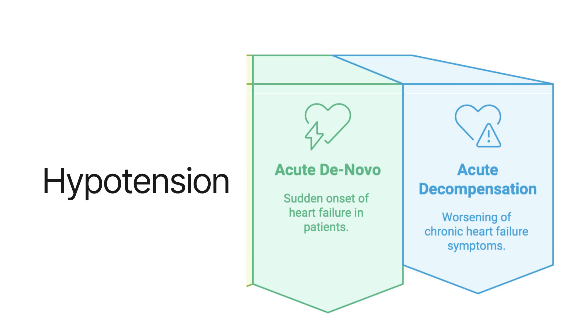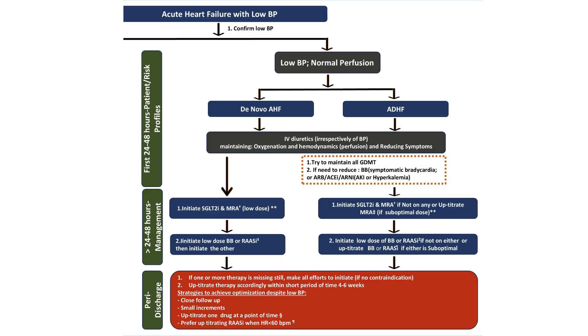For acute decompensated heart failure with hypotension but not in shock: diuretics are essential in the first 24 to 48 hours to manage congestion. Then we rely on SGLT2 inhibitors and MRA. After another 24 to 48 hours of stability, we can add small doses of ARNI and/or beta blockers — cardioselective beta blockers, slow titration, one drug at a time. In acute decompensation of chronic heart failure, we try to maintain guideline-directed medical therapy, reducing doses rather than omitting them completely.